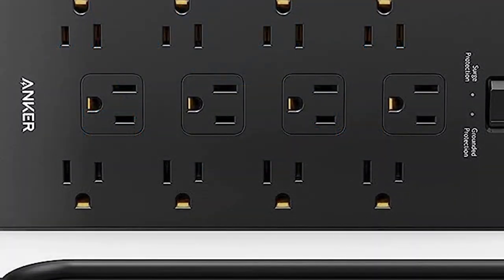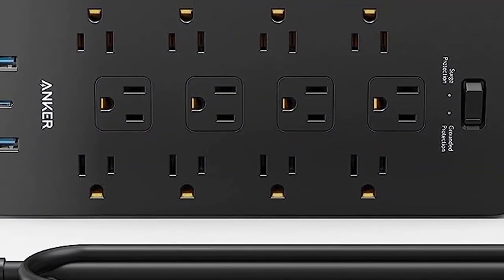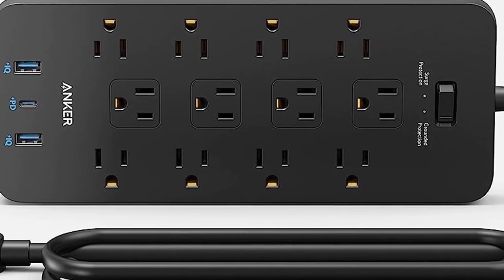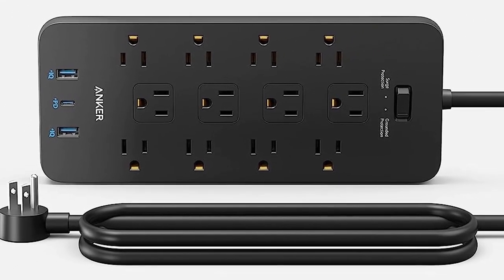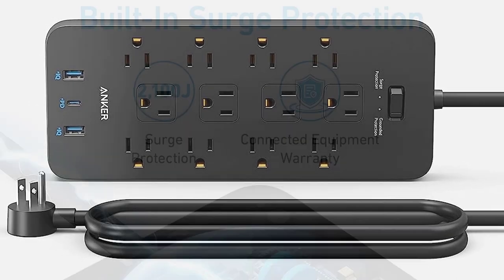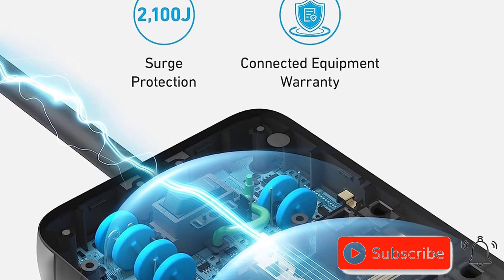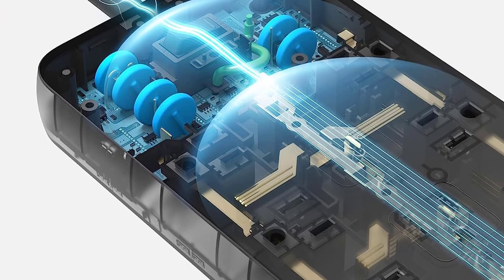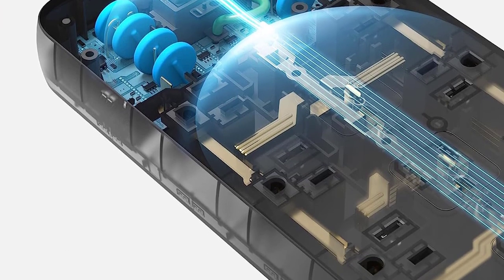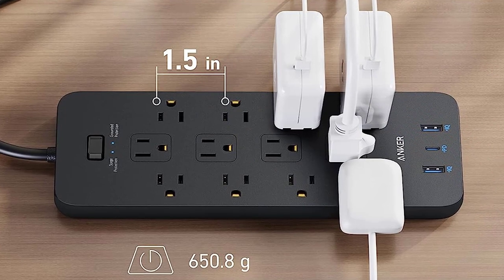With its optimized outlet layout and fast charging capabilities, this power strip surge protector is a must-have essential for any home, office, or dorm. Investing in the Anker Power Strip Surge Protector 2100J is a smart choice, and with its worry-free 18-month warranty and lifetime $200,000 connected equipment warranty, you can be sure that you're making a worthwhile purchase.